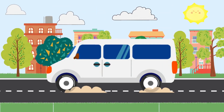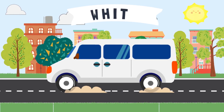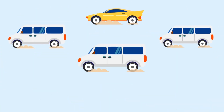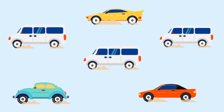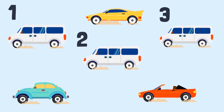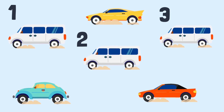This car is the color white. How many white cars do you see? One, two, three. There are three white cars.